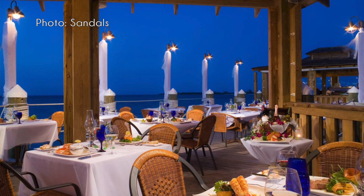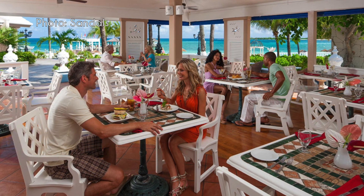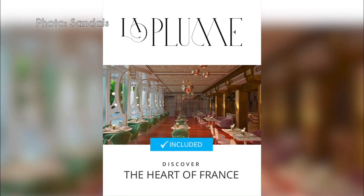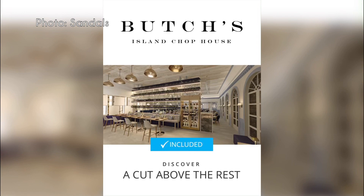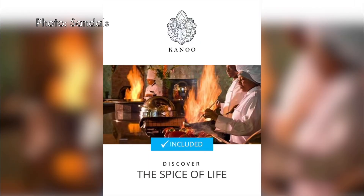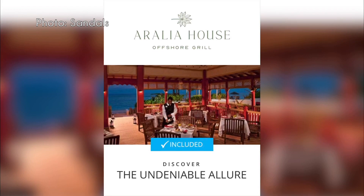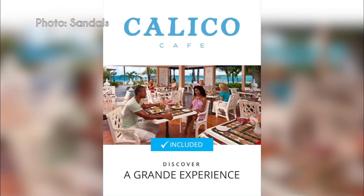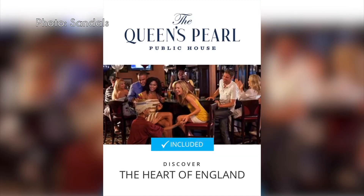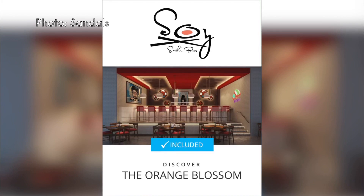Sandals Royal Bahamian has 13 dining options in total — three food trucks at Coconut Grove and 10 restaurants. On-property restaurants include La Plume for French cuisine, Butch's Island Chop House for steaks and fish, Tesoro for Italian, Canoe celebrating Caribbean cuisine, Kimonos hibachi restaurant, Calico Café for salads and sandwiches, the Queen's Pearl traditional British pub, Gordon's Pier seafood restaurant, and Soy Sushi Bar.